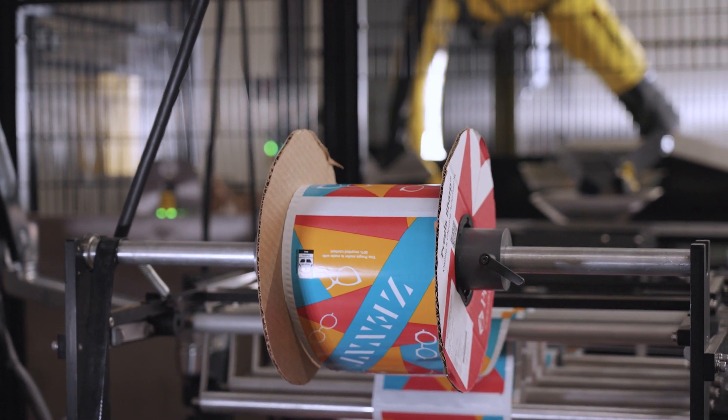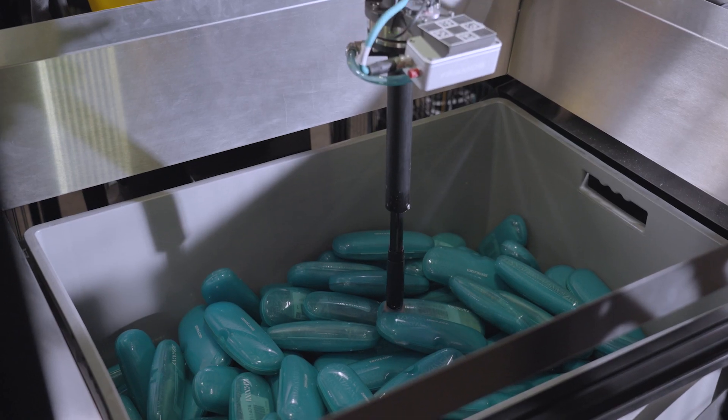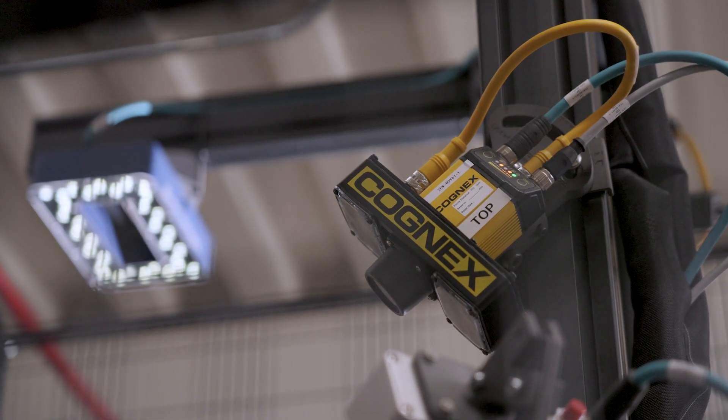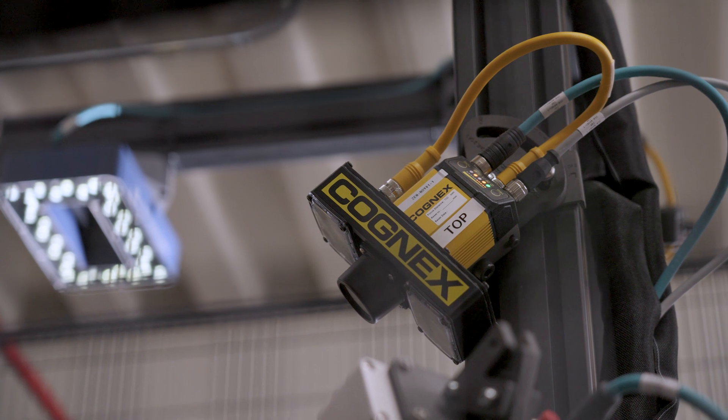One of the most important things for my team out in the field is making sure technology is easy to use. And with Cognex, it was just something that was so simple to implement, deploy, and maintain. It's important for us to work with technologies and vendors that deliver best in class. That's why we landed on Cognex for the Zenni solution.